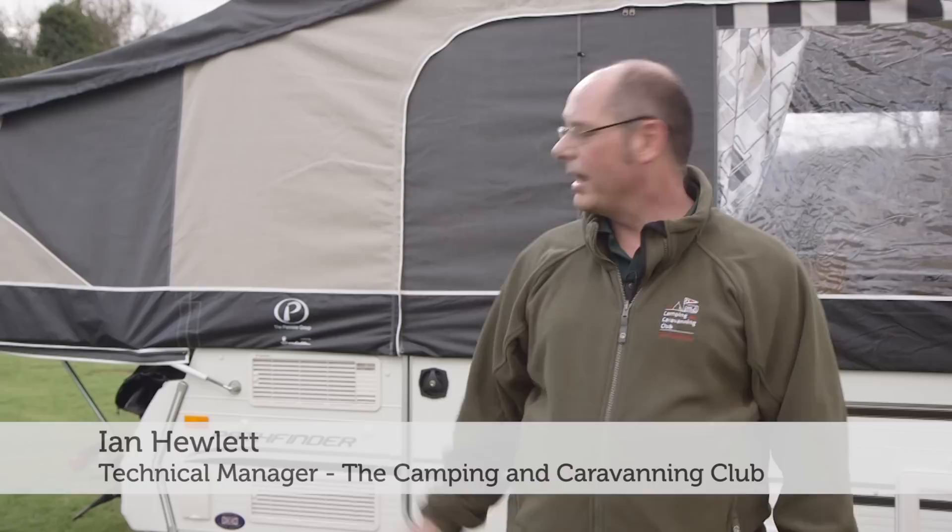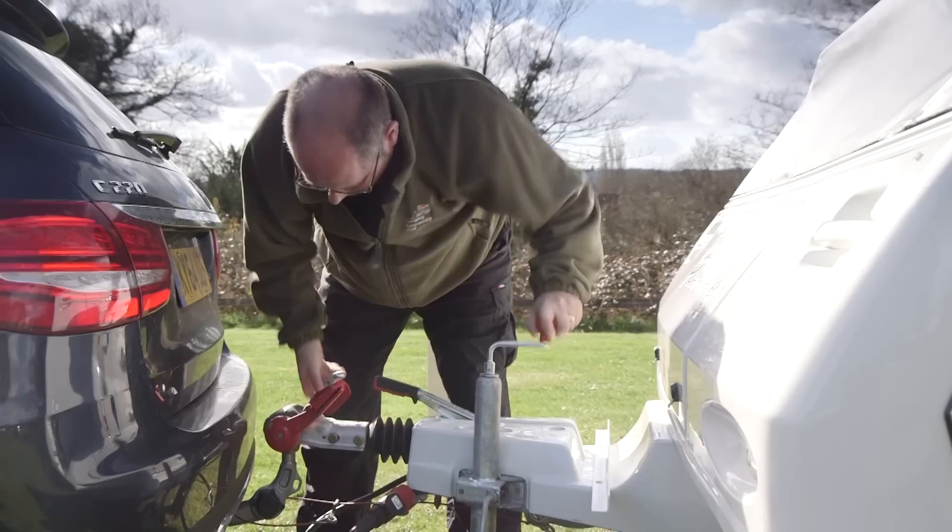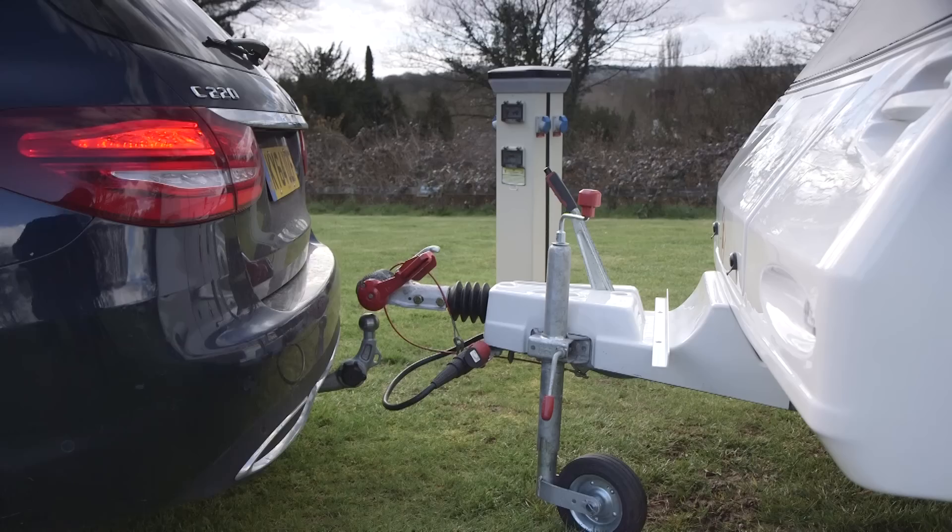We're here at Wolverleigh Camping and Caravanning Club site and I'm here to test out the Pennine Pathfinder folding camper. This is a six berth folding camper with a maximum weight of 1,000 kilos and an unladen weight of 840.